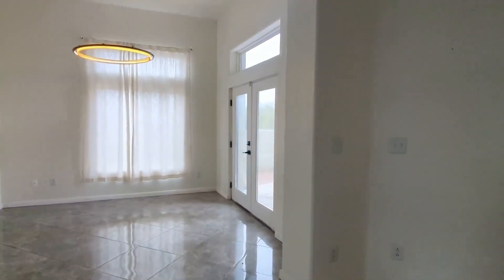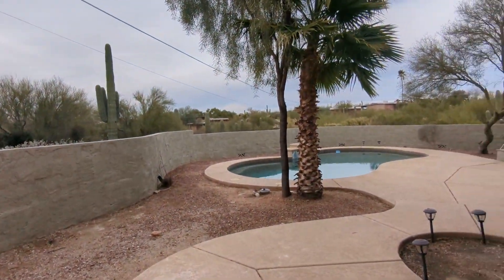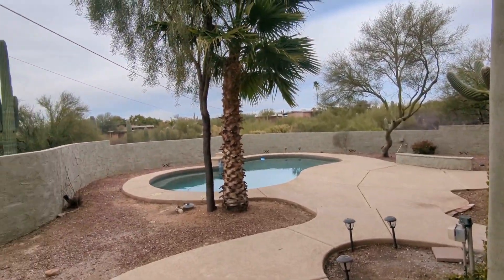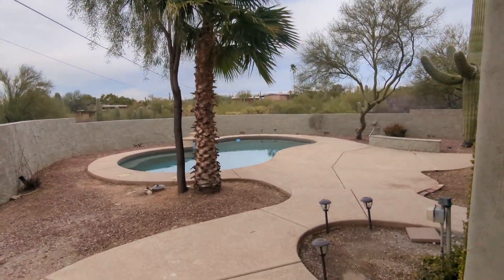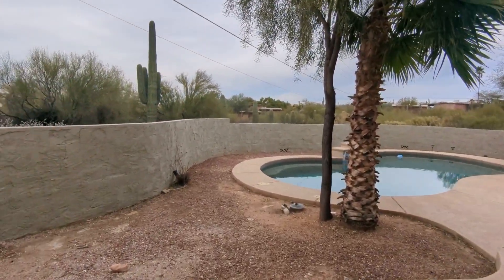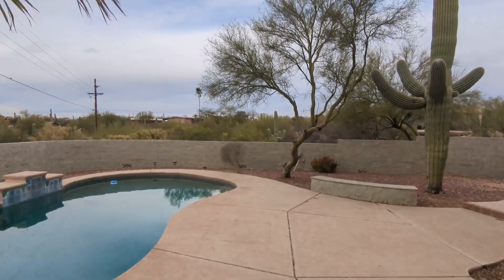We're not even done yet because we need to go outside and look at the rest of the home. Here you have a nicely sized pool — it's kind of like an oasis with the palm tree next to it — and some decent views from the backyard as well.